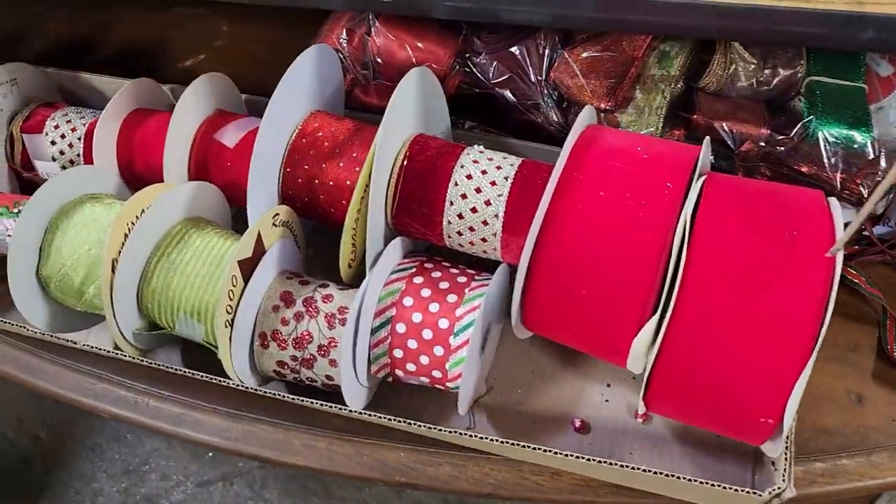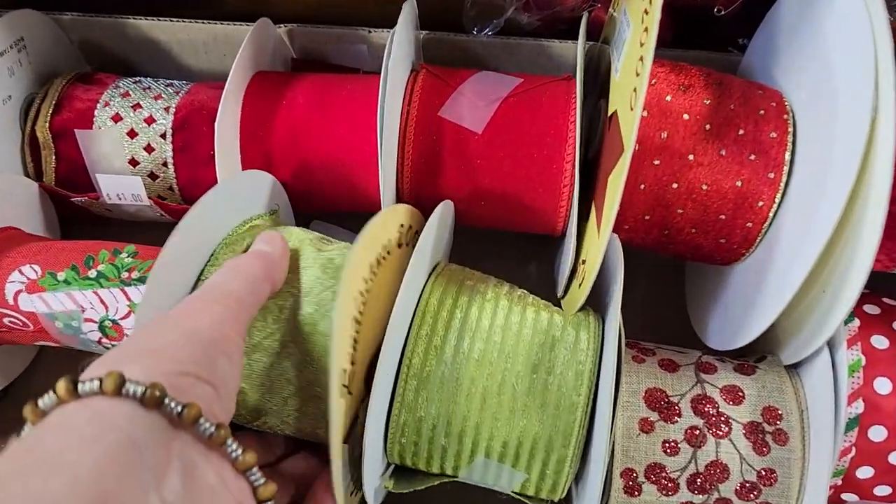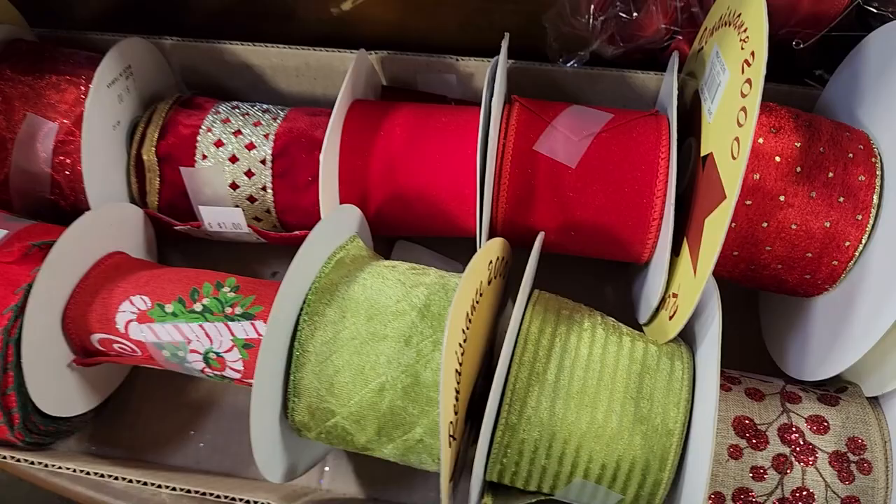And look at all this ribbon they had. These are partial rolls, but it's so beautiful. It'd be perfect, you know, maybe for a package or a smaller tree.